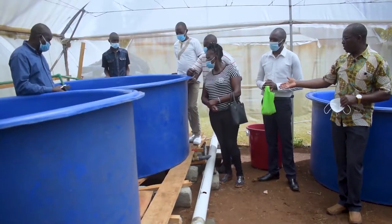We feed them with a floating feed, and we do this because tilapia feeds on the surface, unlike catfish which feeds at the bottom.